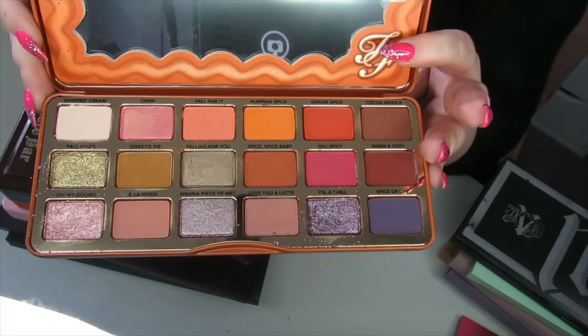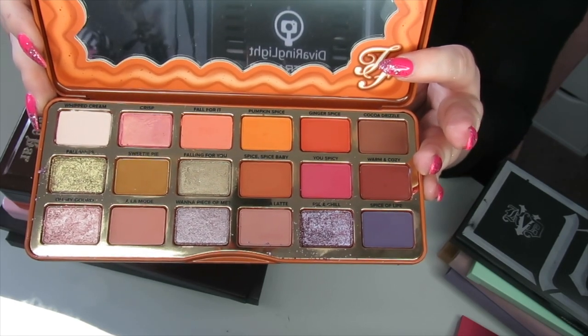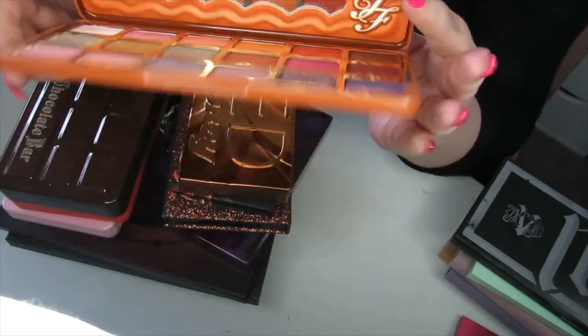We have the Too Faced Pumpkin palette. Not too dissimilar from the Gingerbread palettes, but I'm going to keep it — it's fun, it smells really nice, and I like the performance of the eyeshadows.